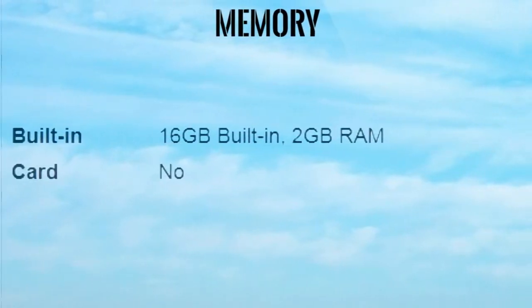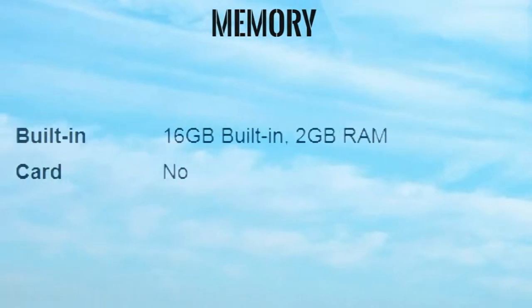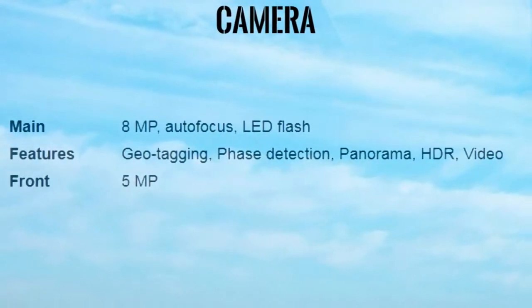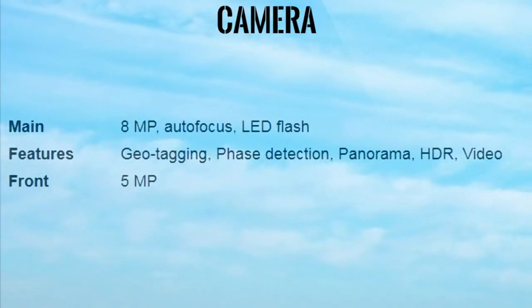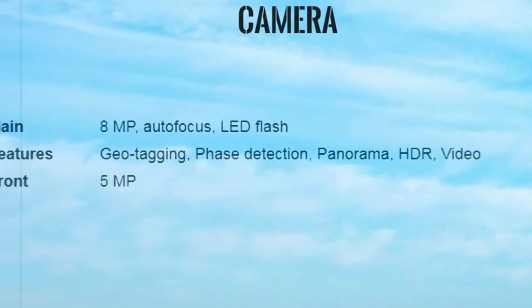Memory: Built-in 16GB, 2GB RAM, card slot. Camera Main: 8MP, Autofocus, LED Flash. Features: Geotagging, Phase Detection, Panorama, HDR, Video. Front: 5MP.